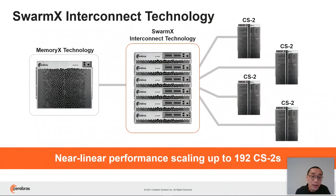Next, completely independent of that memory, we introduce an interconnect to scale up the number of CS2 systems to deliver massive compute performance. We call this interconnect technology SwarmX. It's also specially designed to scale neural network training to a cluster of up to 192 CS2 systems with near-linear performance scaling.